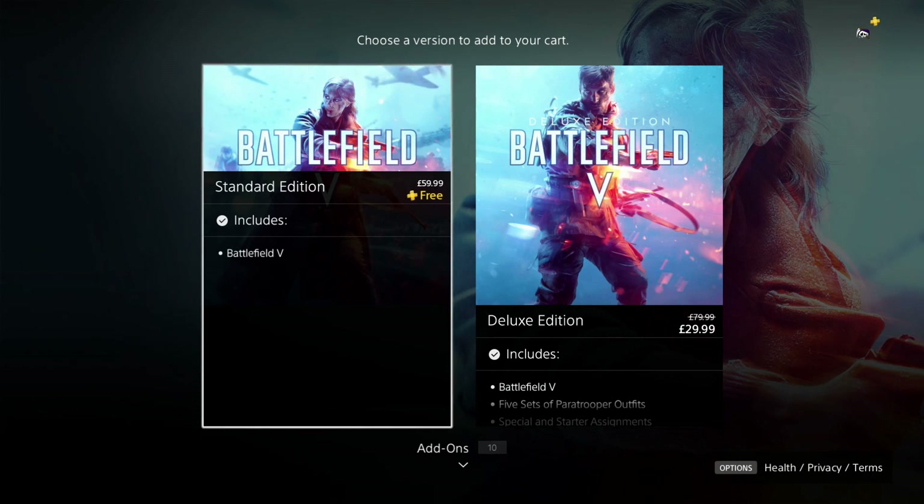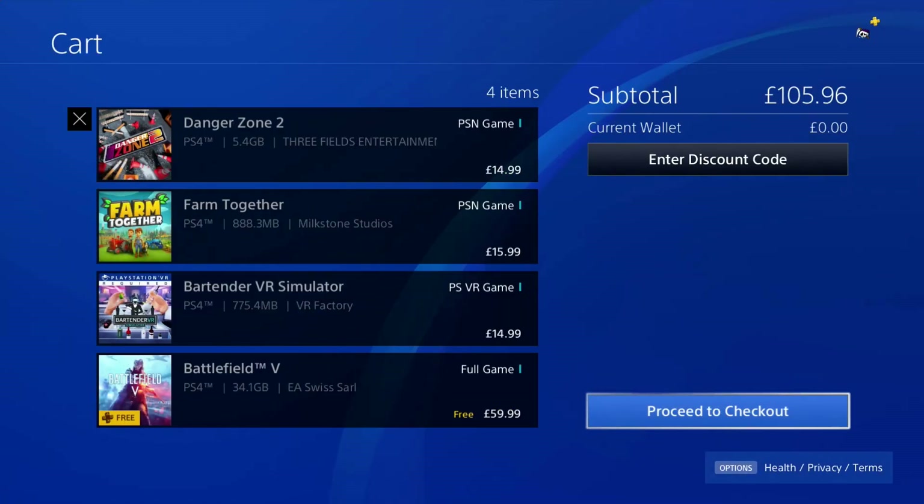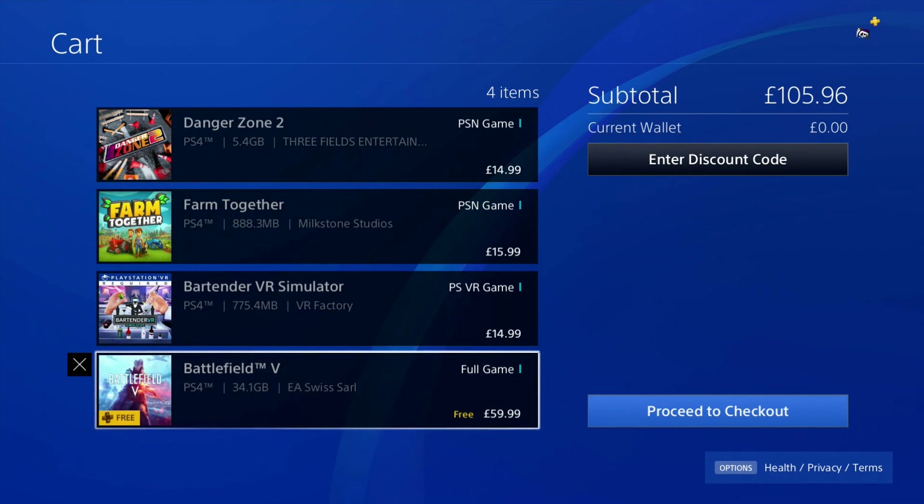Is it actually free though? Do you have to buy it? Let's find out. So if I press on it and add it to basket, it still comes up that it's free for PlayStation Plus, but next to it, it's got a price and it's not crossed out.